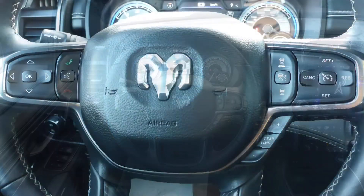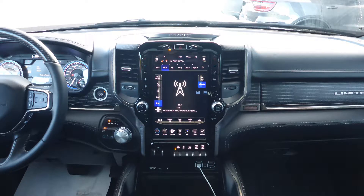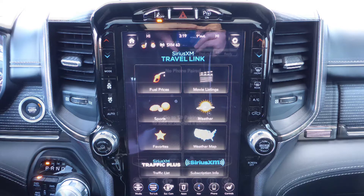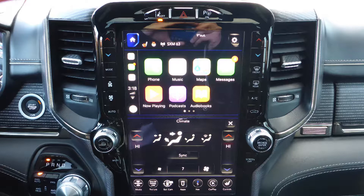Additional features include steering wheel-mounted audio controls with adaptive cruise control, a 12-inch touchscreen media center with AM and FM radio, Sirius satellite radio with Travelink and Guardian, and Uconnect Voicemail with Bluetooth.